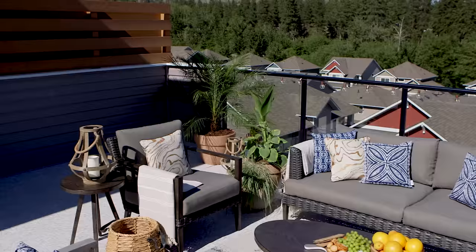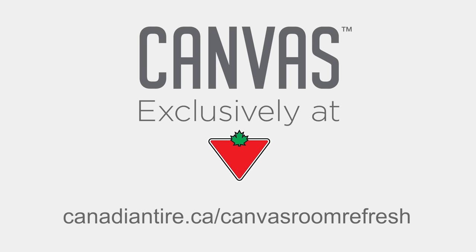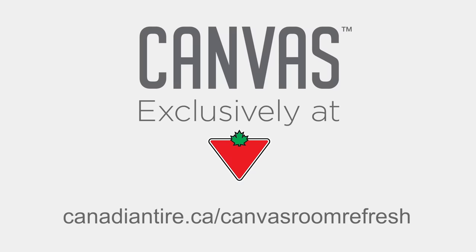You guys love entertaining, so why not extend the summer as long as you can and hang out up here. Enjoy your parties, enjoy your entertaining, and your new home. To find all the latest Canvas products, visit your nearest Canadian Tire store or go to canadiantire.ca/canvasroomrefresh.